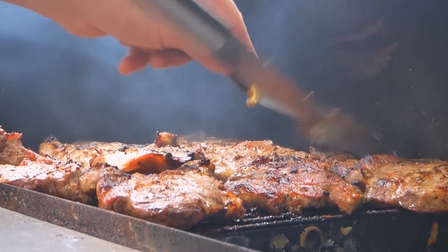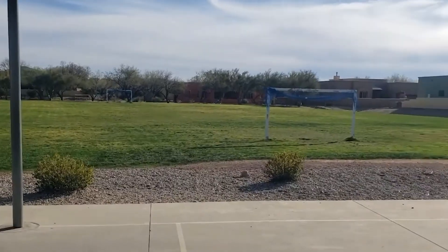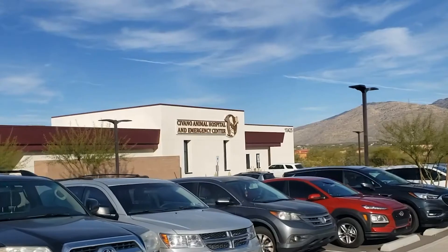Admire the citrus trees or linger by the barbecue area and start grilling with your neighbors. Savano may appeal to those looking for a quieter area to live and work. Those interested in green architecture, renewable energy, and unique public spaces will find Savano to be a breath of fresh air.